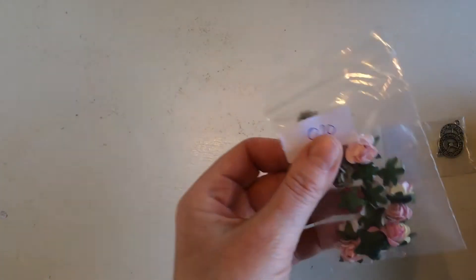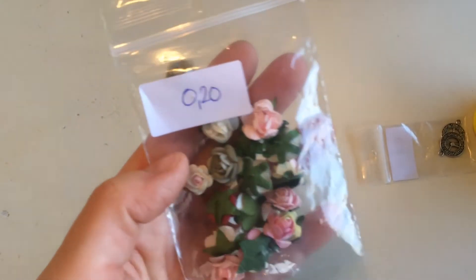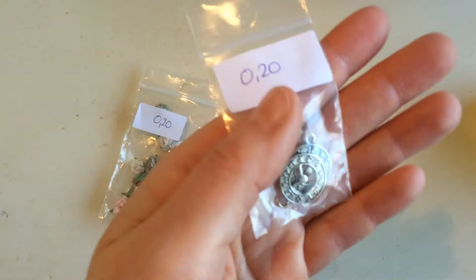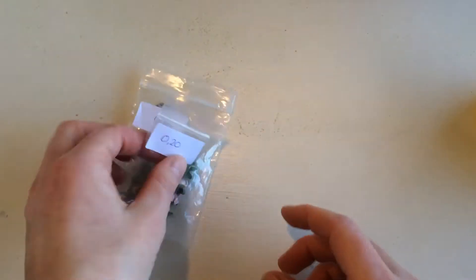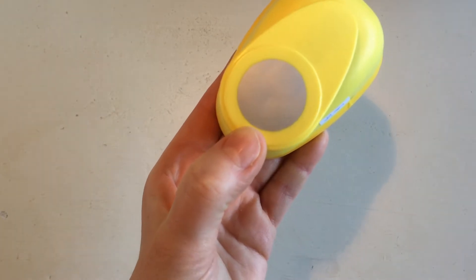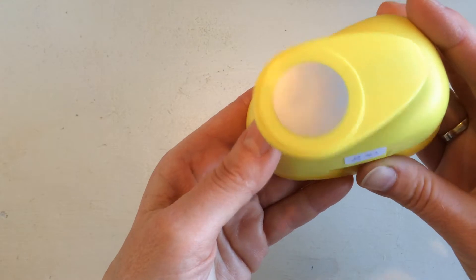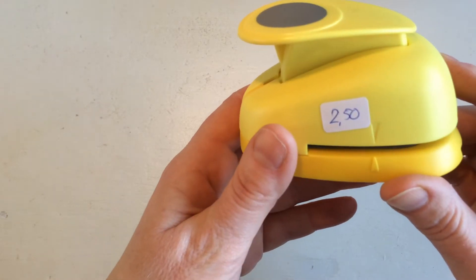This lady also had a few flowers that I got for only 20 euro cents. She had two clock charms, which I really like, also for 20 cents. Then she had this circle cutter, which will be great to cut circles for backgrounds to stick underneath flowers — it's one and a half inch, for 2.50.